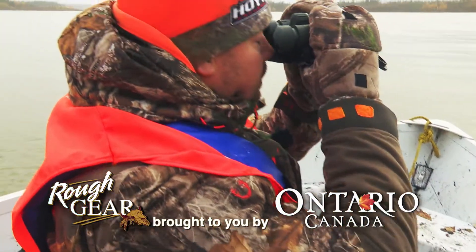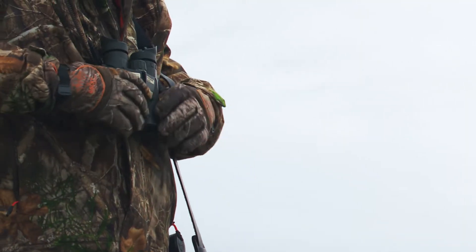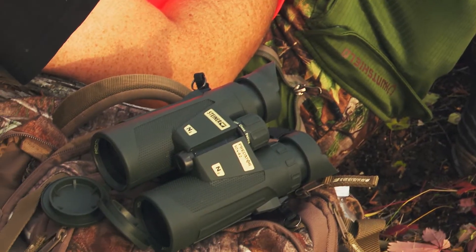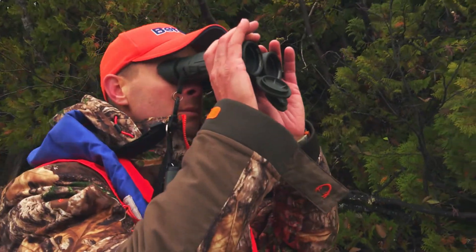On this hunt, having a quality pair of binoculars is crucial to spot moose, but not all binoculars are built the same. We like binoculars that are versatile. They need to be lightweight and smaller in size so we can pack them anywhere we go and they don't become a strain on your body when wearing them all day.